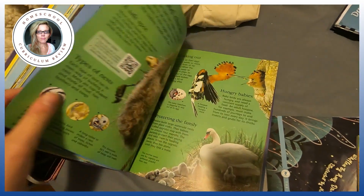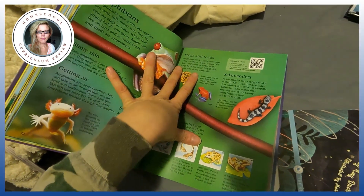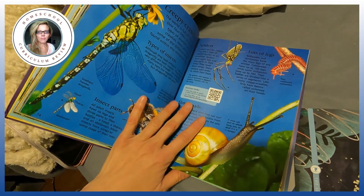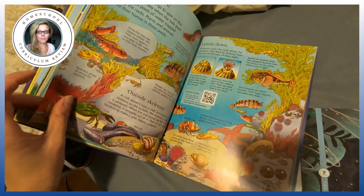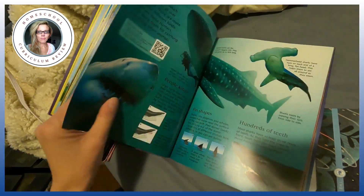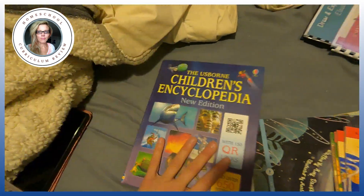I believe kids learn best through deep dives — when they really go into a topic. For example, if you did a birds study unit from Rabbit Trails or something like that, and really deep dived into a topic they love — whether it's space or whatever it is. The encyclopedia is just too many little topics. If a child is interested in sharks, you're only reading two pages of sharks. No thank you.